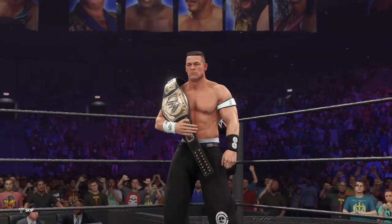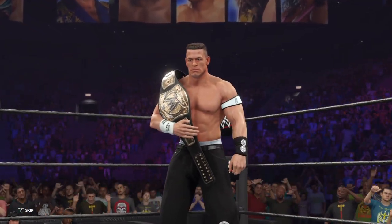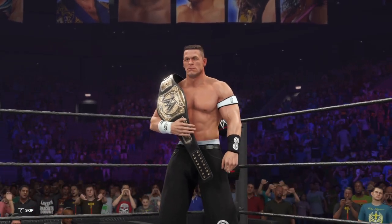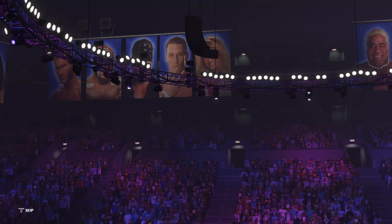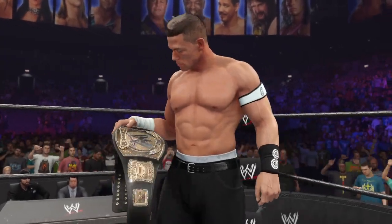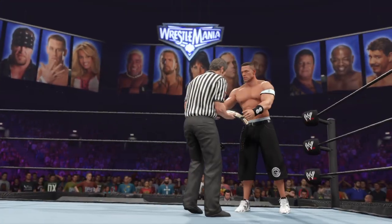And his opponent, from West Newbury, Massachusetts, weighing in at 240 pounds — he is the WWE Champion, John Cena. Intensity on the face of the champion; the challenger in the corner looking more determined than I've ever seen.